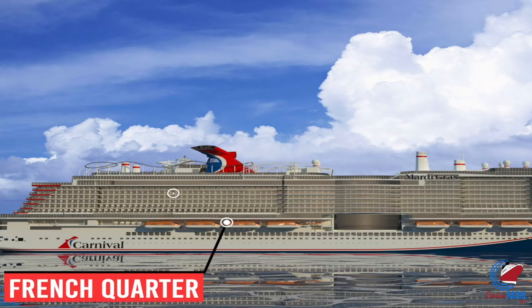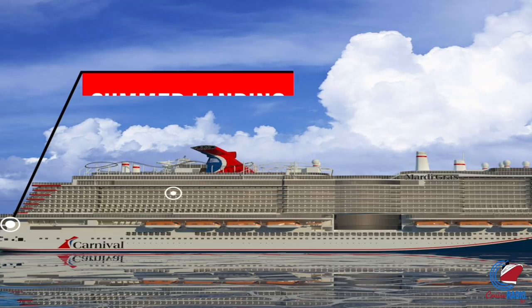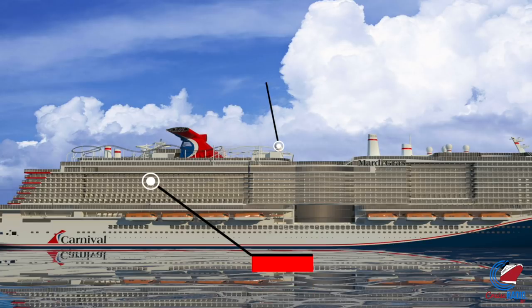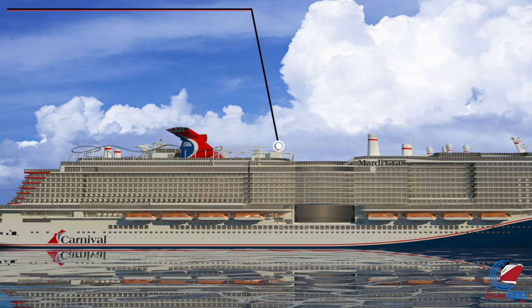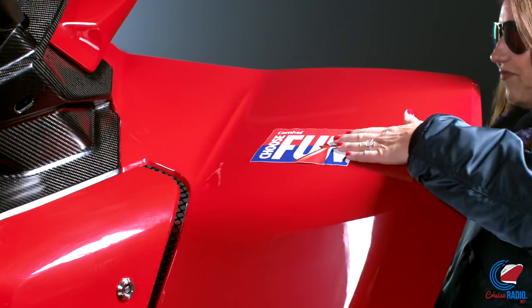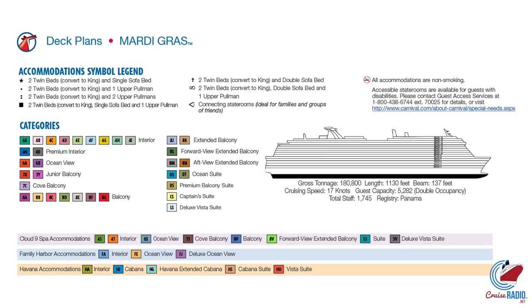There are going to be six different zones on this ship. These six zones are going to be Grand Central, which is the atrium; the French Quarter, kind of a New Orleans-type flair; La Piazza, an Italian zone; Summer Landing, towards the back of the ship; the Lido Deck; and the ultimate playground with that roller coaster going 187 feet above sea level and up to 40 miles an hour.